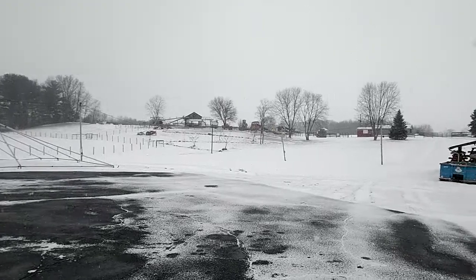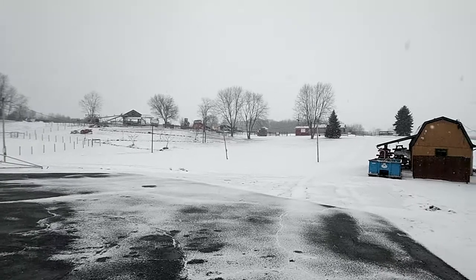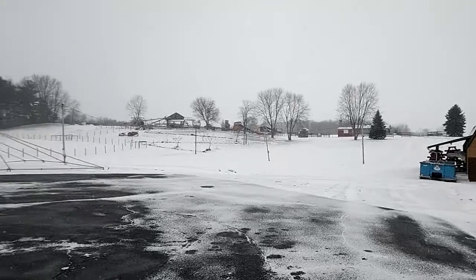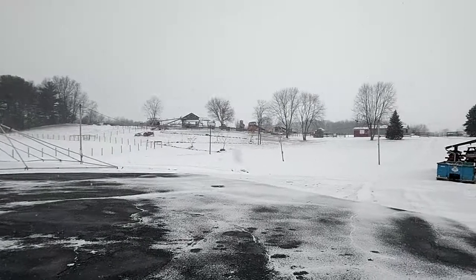It's kind of difficult to show an agritourism destination in the winter months, but it's when farmers have time to get out and move around a little bit, so we'll do the best we can. Outback is our outside area. Generally in the summertime it's much more active — we have a zigzag path, some goats up there, some chickens, things like that.